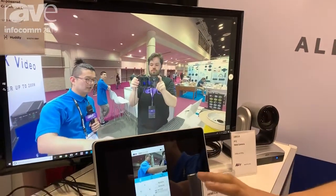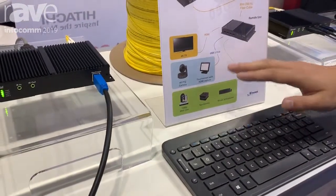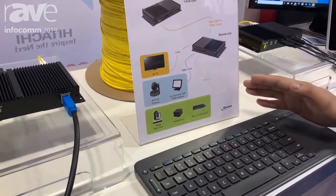For USB, we can extend USB 3.0 PTZ cameras, touch screens, and also USB 2.0 keyboard and mouse, speaker, and microphone.